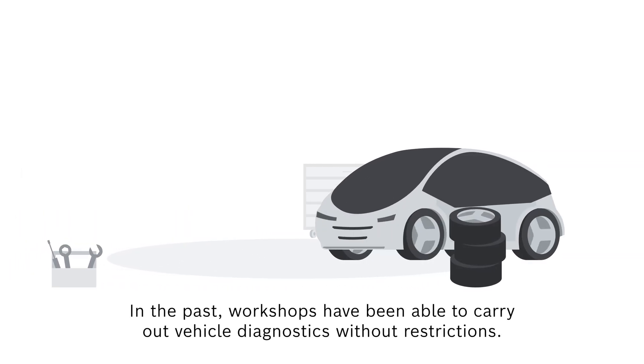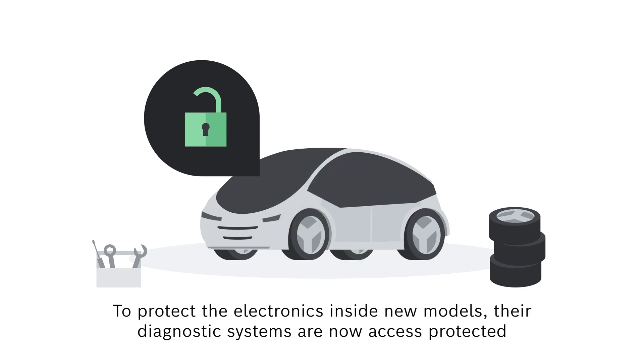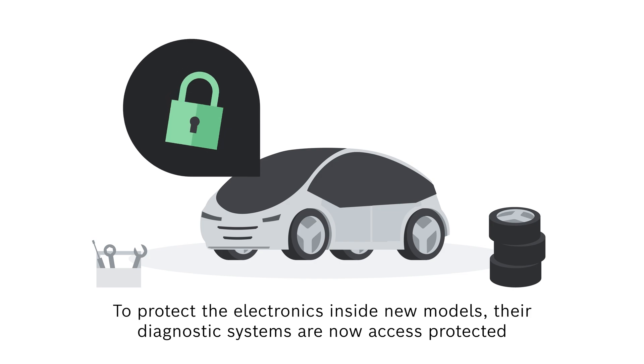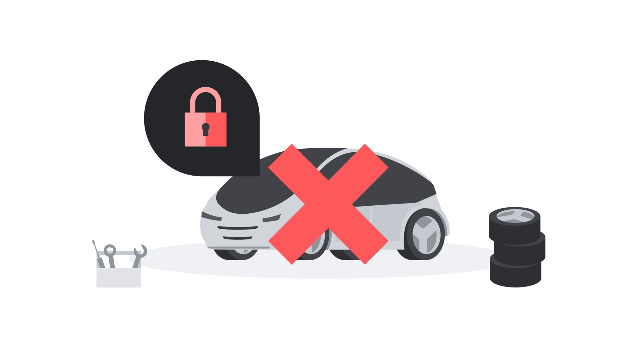In the past, workshops have always been able to carry out vehicle diagnostics without restrictions. To protect the electronics inside new models, however, their diagnostic systems are now access protected, which usually makes it impossible to perform active diagnostic tasks such as calibrating driver assistance systems or performing service resets.